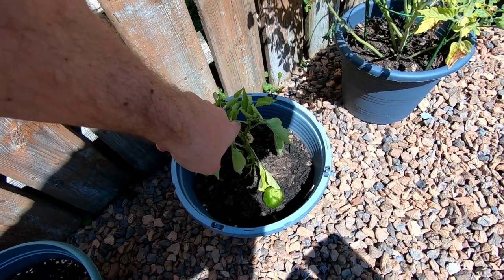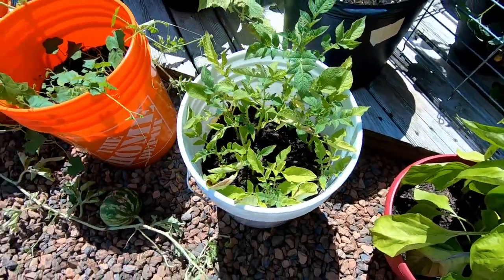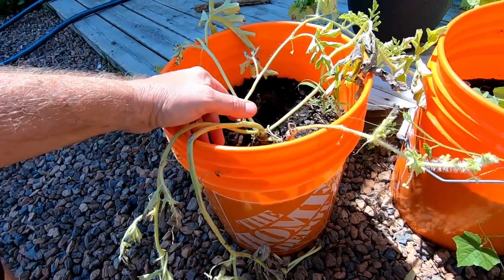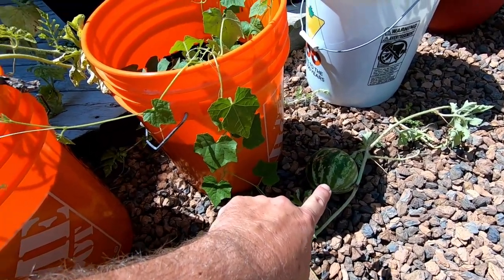This poor guy here, I don't think is going to make it. If we move over to this side, there's the peppers I was telling you about. I'm not sure whether that's gonna make it either. What I do want to show you is the watermelon plant — it looks like it's dying. If we go down to the end, it has stopped growing and has been that size for probably about a week and a half. This plant might be dead — if that's the case we just have to pull it and put some mulch in there.